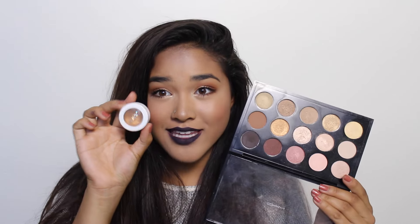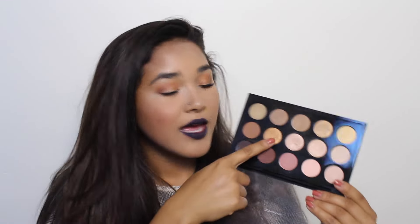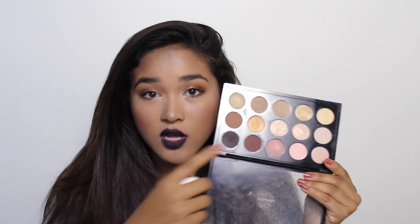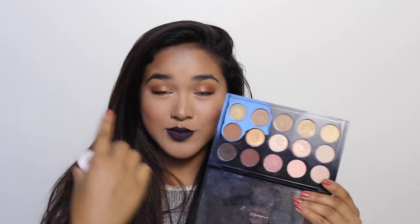The next two eyeshadows are Kathleen Lights by Colourpop, which comes in the Kathleen Lights quad, and Amber Lights. They're not the same but they are related to each other. I'm going to swatch both of them next to each other.